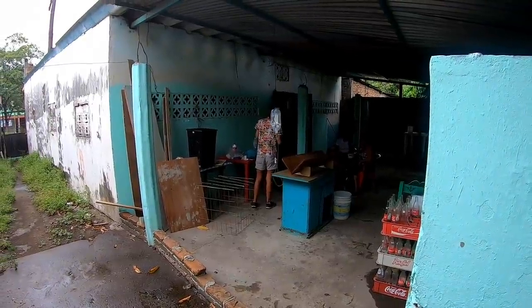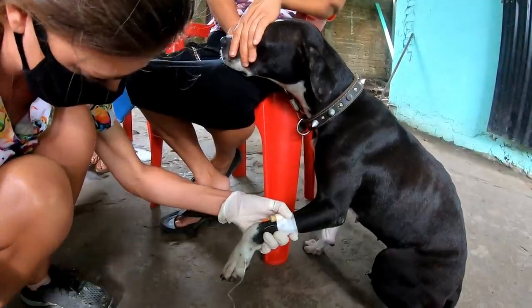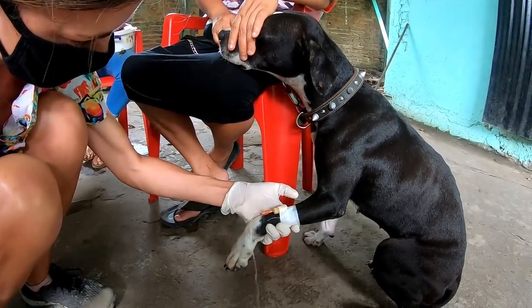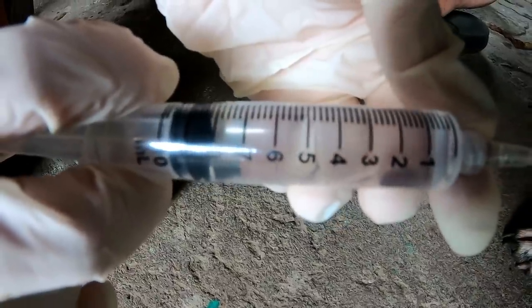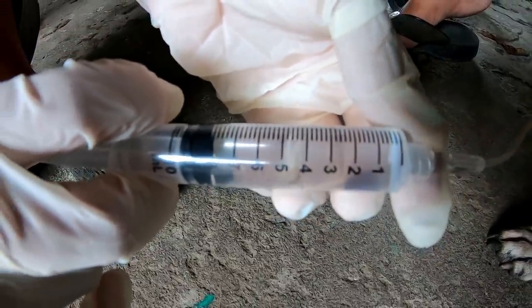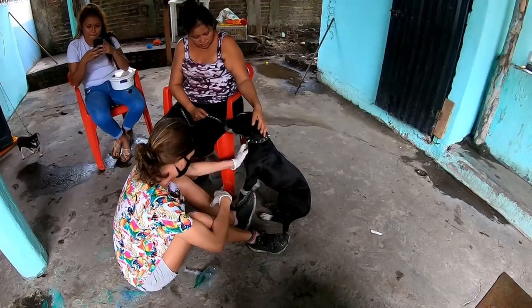The chemotherapy agent called vincristine is given very slowly into the vein to help reduce side effects and so that we can monitor the patient closely. Being able to spend time with her and her family really hit home how important these treatments are.